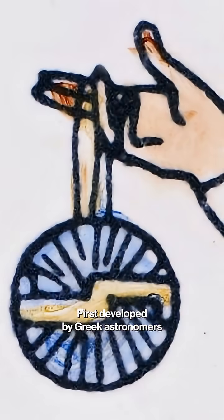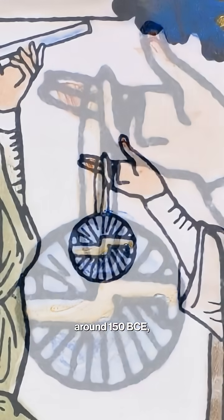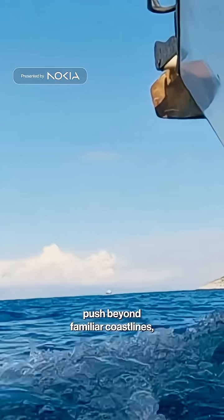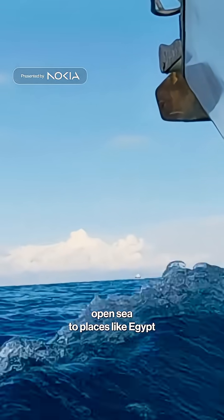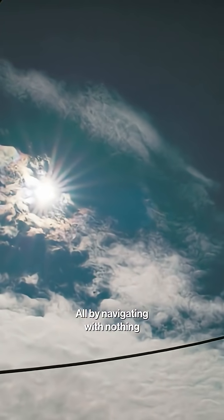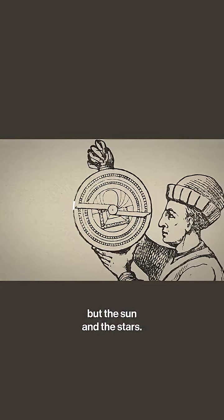First developed by Greek astronomers around 150 BCE, the astrolabe helped sailors push beyond familiar coastlines, venturing across open sea to places like Egypt and as far west as Spain, all by navigating with nothing but the sun and the stars.